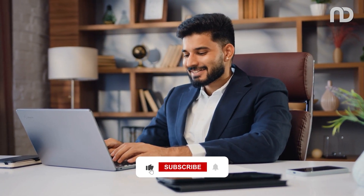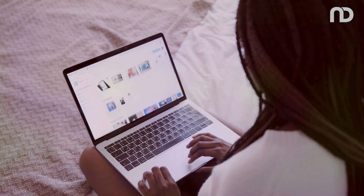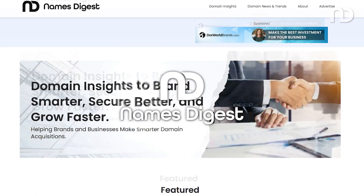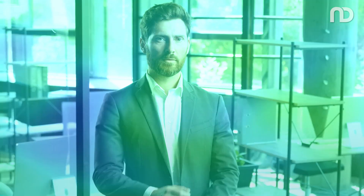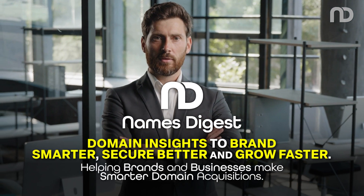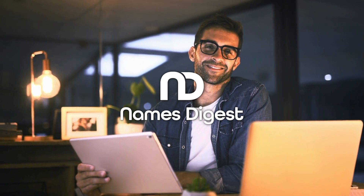If you have any questions or topics that you'd like us to cover, drop a comment below. And if you found this video helpful, give it a thumbs up. Don't forget to subscribe for more tips and insights on everything about domains. Thanks for watching. Visit NamesDigest.com for more domain and brand protection insights. This is Names Digest, helping you make smarter domain decisions that matter. See you in the next video.